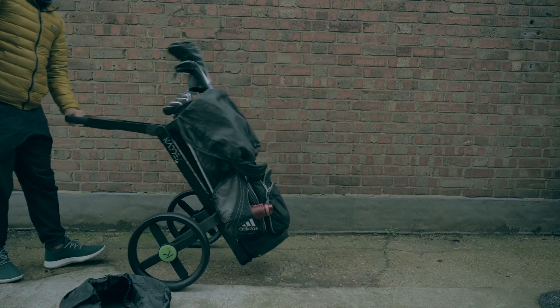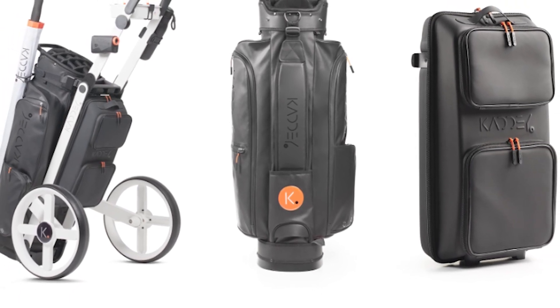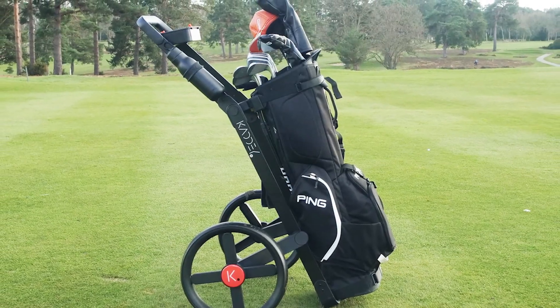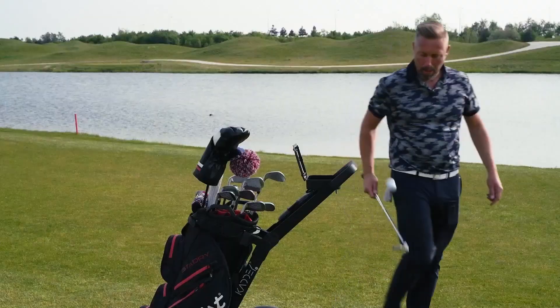Our favorite part? The pockets have labels — just in case anybody gets confused as to what pockets are used for what. There's a large pocket in the back, a pocket specifically for valuables, and a temperature-controlled one for all those long days in the sun. True to their word, Caddy made sure that the bag attaches and detaches from the Switch easily, making it super user-friendly.